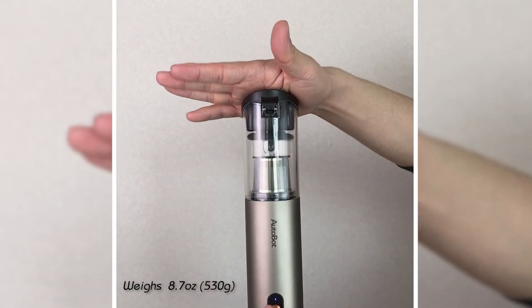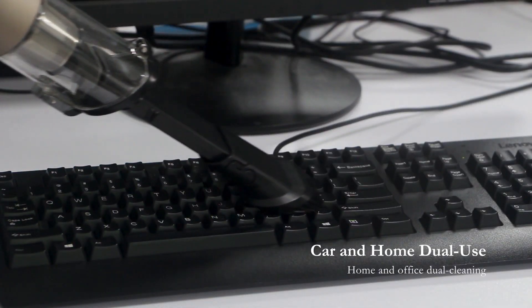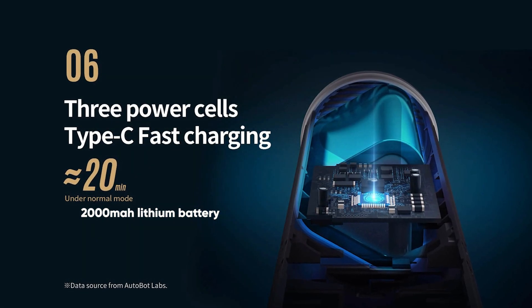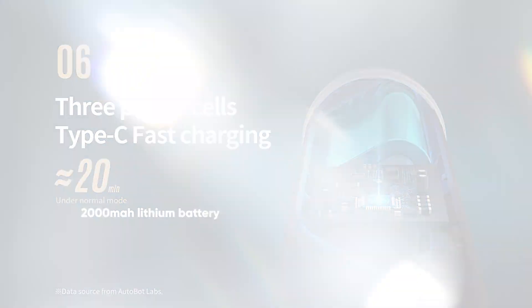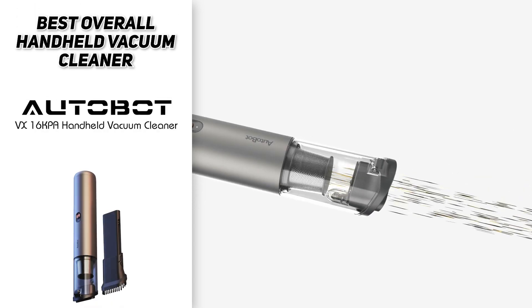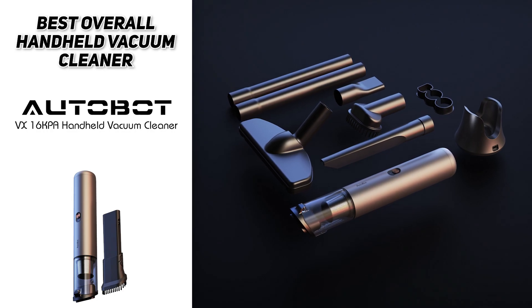It only weighs 18.7 ounces, or 530 grams, making it totally perfect for when you need a quick cleanup or help to get into those hard-to-reach places. This handheld vacuum cleaner uses a large 2,000mAh lithium battery, meaning it only needs to be charged for three hours and has a use time of up to 20 minutes. With brush heads and other accessories, it can easily become a household vacuum cleaner, easy to assemble and very convenient for daily household cleaning.